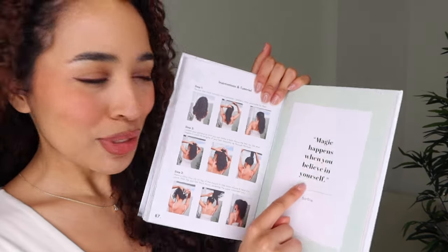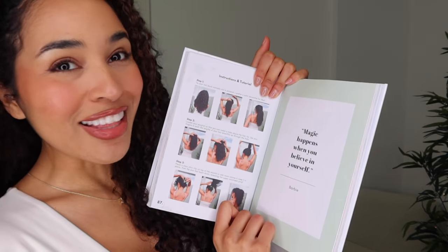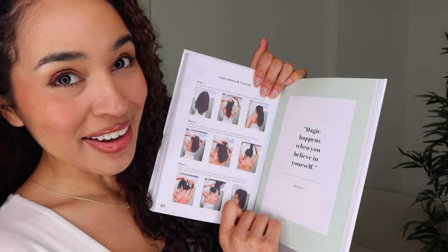The tutorial is on the next page. I also love these little quote pages — this one says 'Magic happens when you believe in yourself,' and that is a quote from none other than Barbie. So we're going to do the max volume pony.